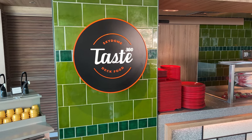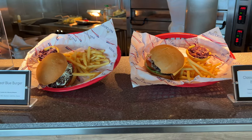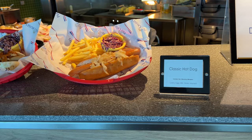Taste 360 is in the Sky Dome and serves pizza, burgers and hot dogs. I used this several times and it was always fine. I recommend getting a freshly made plate as the ones that have been left on the warmer for a while are nowhere near as good.